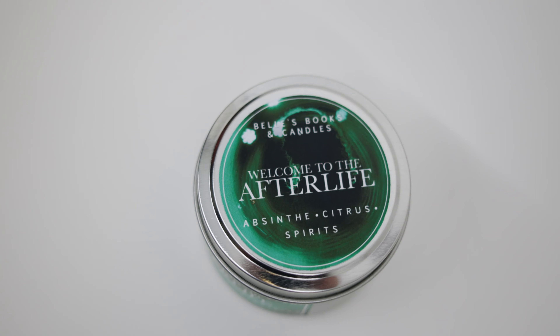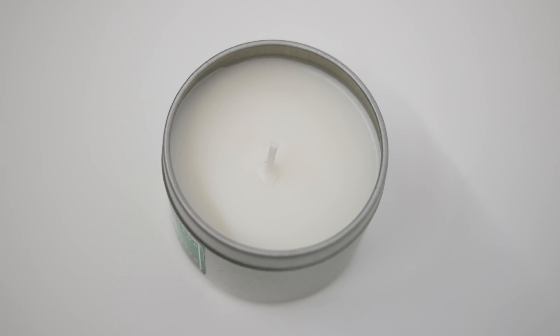Now we have a candle! The first time I was introduced to Bell's candles was in the Crescent City Bell Regalia box — there was a candle in it, which was amazing, and it had a woodwick, which was my first ever woodwick. I've collected all these candles and burned them and just never had a woodwick. This is not a woodwick, but it smells amazing. This is called 'Welcome to the Afterlife' and smells of absinthe, citrus, and spirits — the spirits smell really good. It's white wax with no glitter, totally okay with that. They have other candles in store which I really want to get — the scent combinations are just amazing and the labels are super pretty, but I'm on a budget.